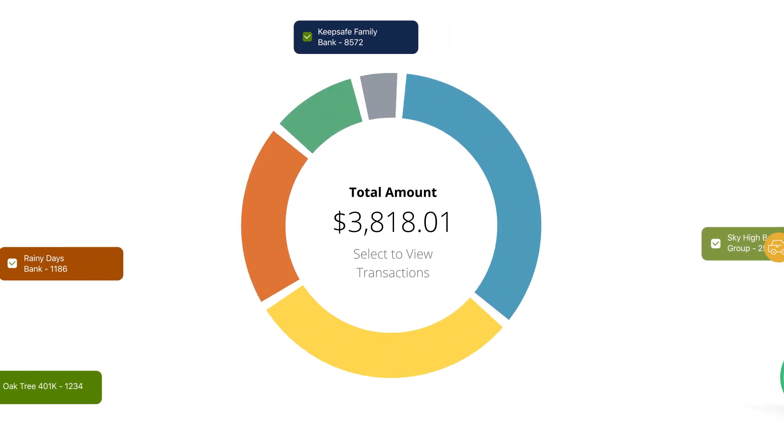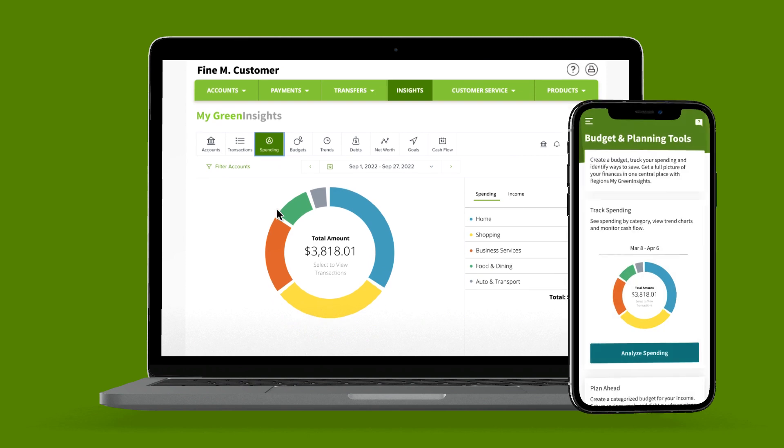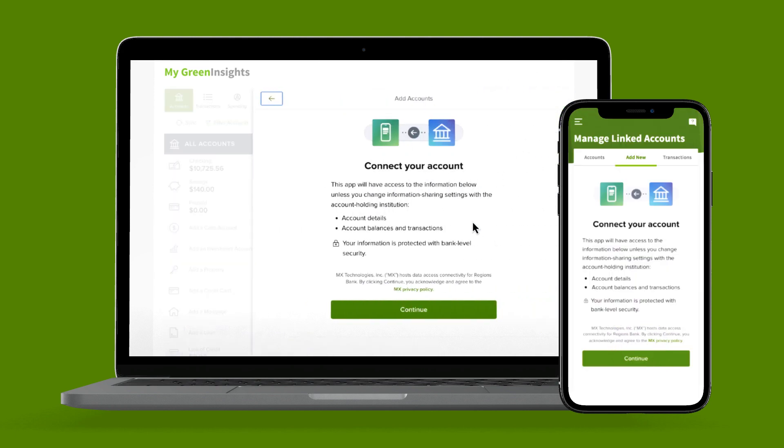We're bringing you budget and planning tools in online banking and on the go. My Green Insights is an easy, simple, and secure way to see where you stand. When you link your outside accounts, you get a full picture of your finances in one central place.